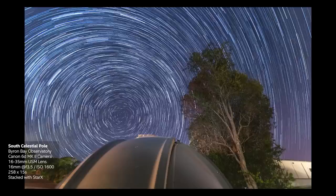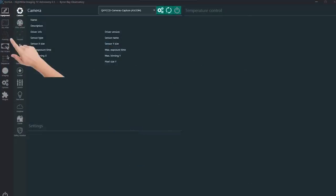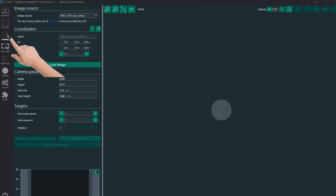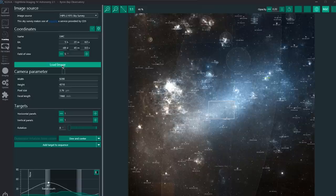If you want to take the road less travelled, instead of shooting what everybody else is shooting, you can go exploring. In NINA, SGP and other programs, they'll often have a framing tool with access to survey data. I knew I wanted to shoot south near the Large Magellanic Cloud and Small Magellanic Cloud galaxies because they're surrounded by small but interesting nebulosity that aren't imaged as often as the popular stuff.